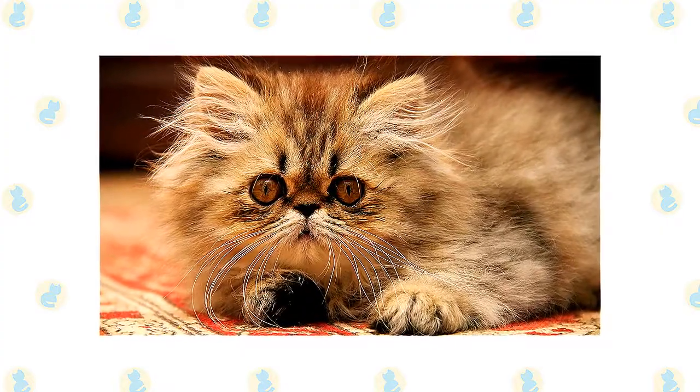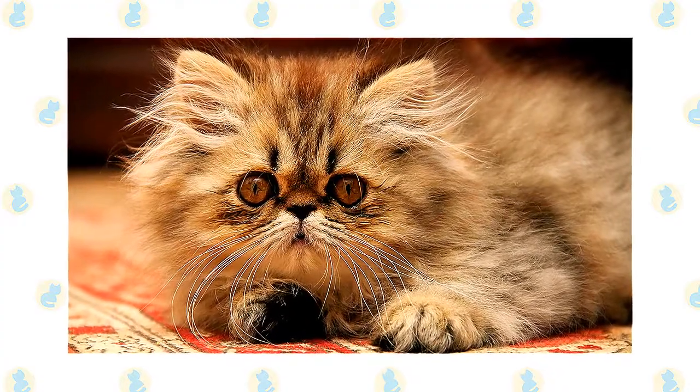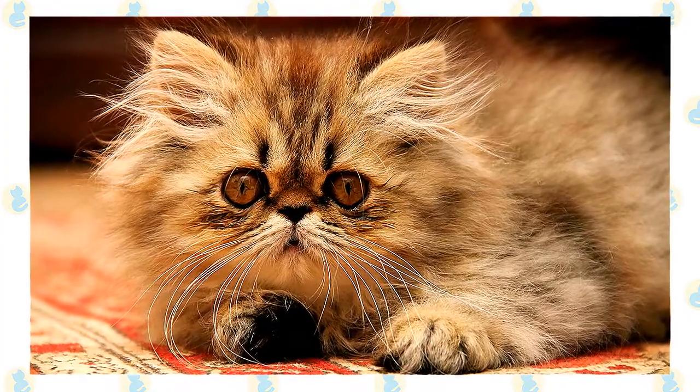With large, expressive eyes and a voice that has been described as soft, pleasant and musical, Persians let their simple needs be known: regular meals, a little playtime with a catnip mouse or feather teaser, and lots of love, which they return tenfold.